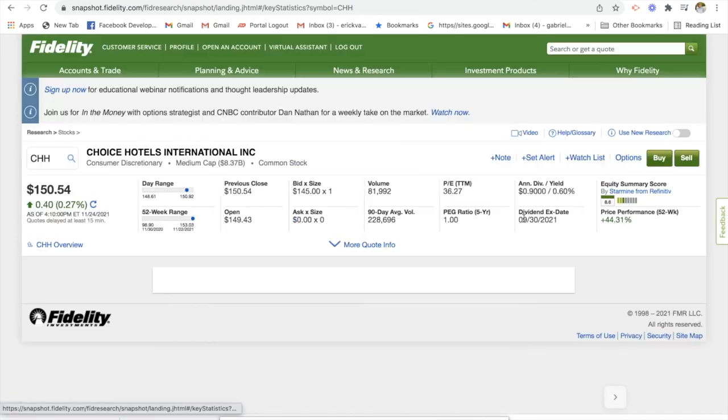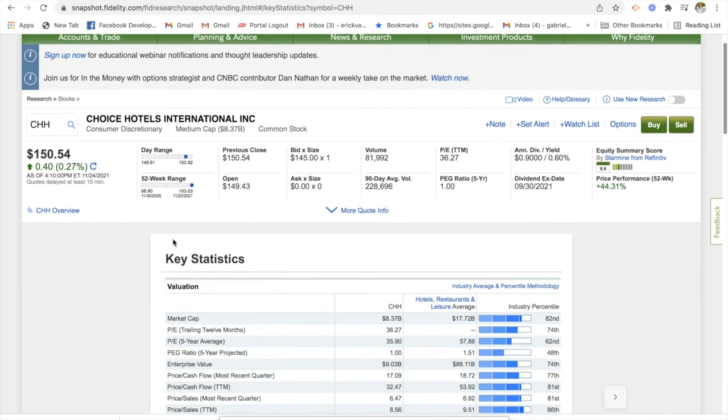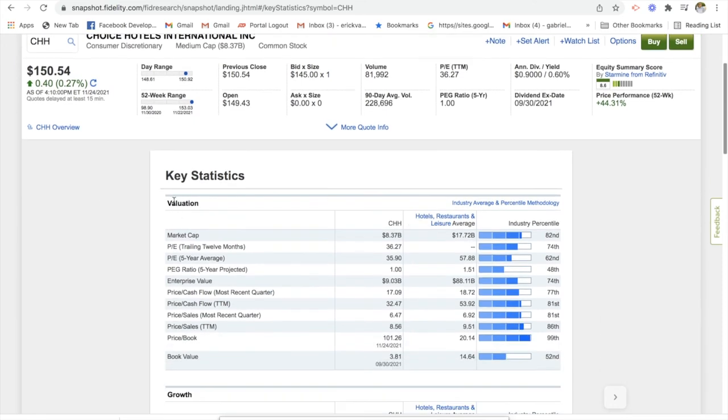Let's go straight to key statistics. When you're looking at stocks, you can look at the metrics here. In terms of valuation, they have a P/E ratio of 36. If you remember, the industry as a whole has a 70 times P/E ratio. The hotel industry, however, has a 57 times P/E ratio. So from a P/E perspective, this stock is trading at a lower price to earnings — you could potentially consider this as an undervalued stock.